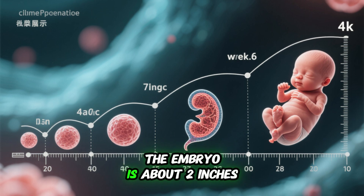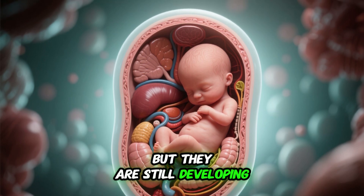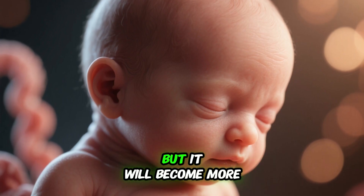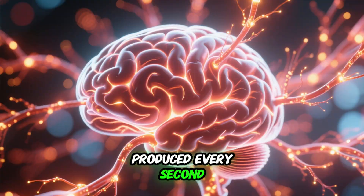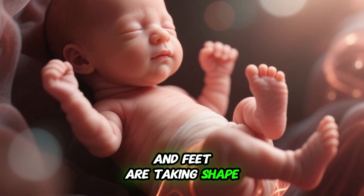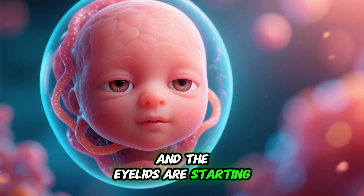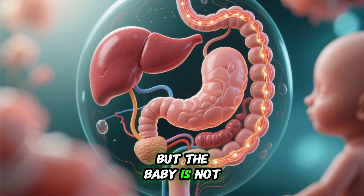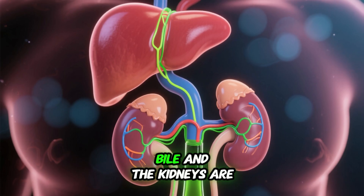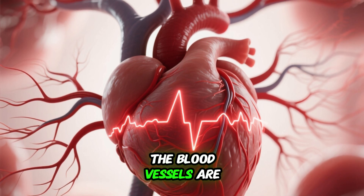Week 6: By the sixth week, the embryo is about 2 inches long and is officially called a fetus. All major organ systems are present but still developing. The head is large in proportion to the body but will become more balanced over the next few weeks. The brain is developing rapidly with new neurons produced every second. The arms and legs are well developed, fingers and toes are more defined, and the nails are starting to form. The eyes are moving closer together and eyelids are forming. The digestive system is functional but the baby cannot yet swallow, and the bladder has not yet formed. The sex organs are well developed and the heart is beating steadily.